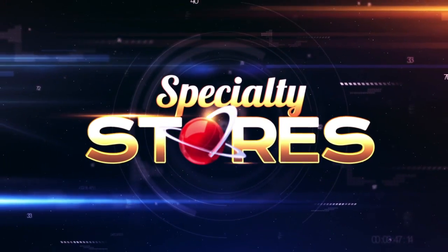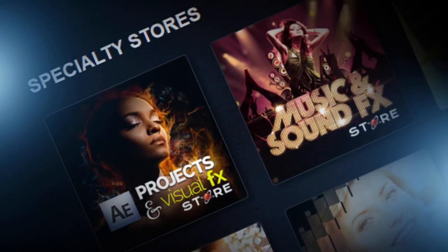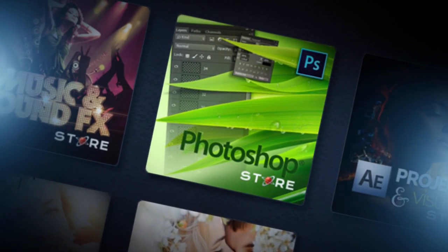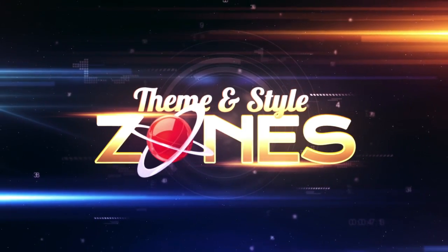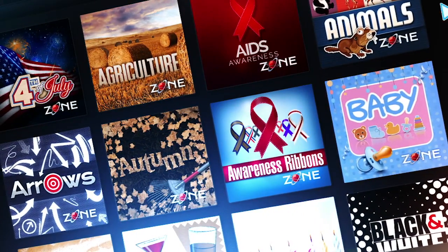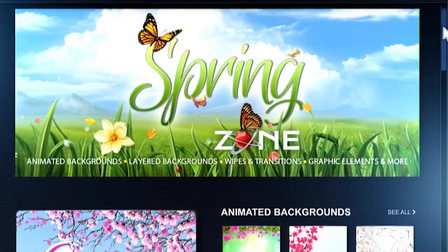Plus, there are specialty stores for all major creative applications, and hundreds of time-saving theme and style zones that make finding a specific look or topic easy and completing any project more fun and stress-free.